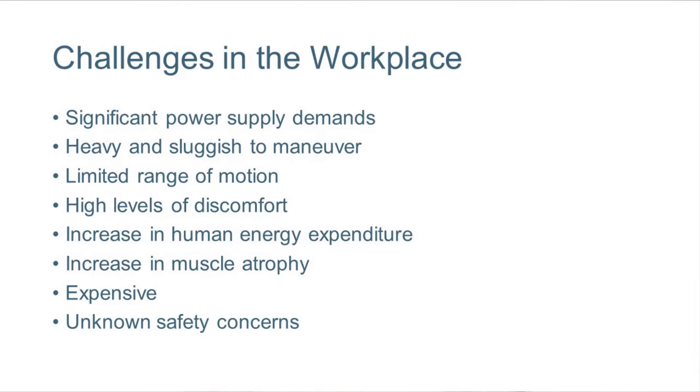So what are the challenges in making these usable in the workplace? There are a number of them. One, they require a lot of power supply. Two, they're really heavy. They're also sluggish and bulky. They have a limited range of motion. They are sometimes described as very uncomfortable. They also require a lot of human energy expenditure — more than just doing the task on its own.